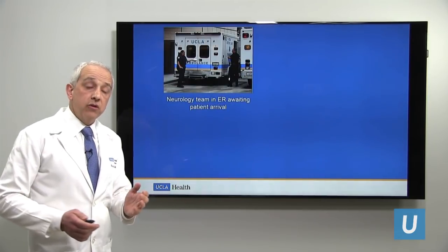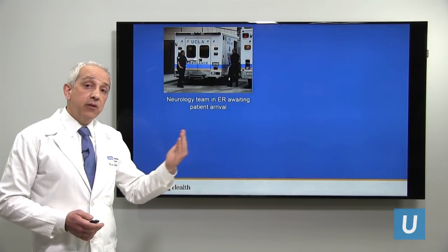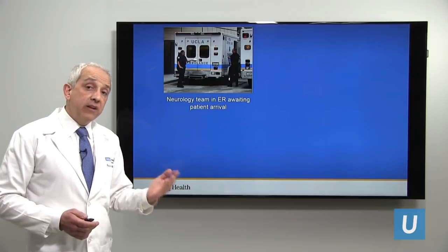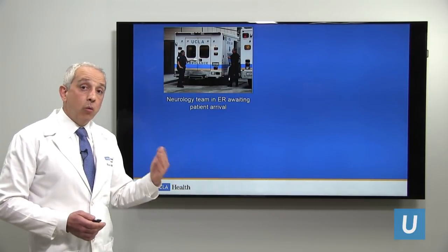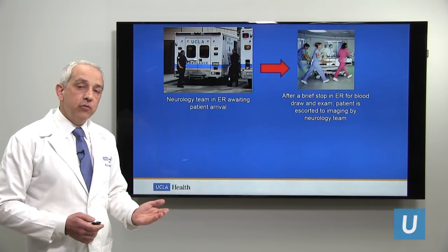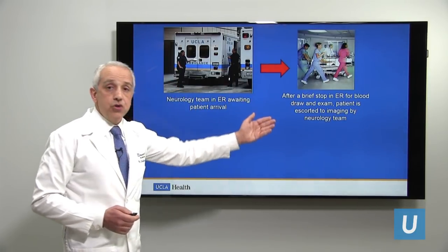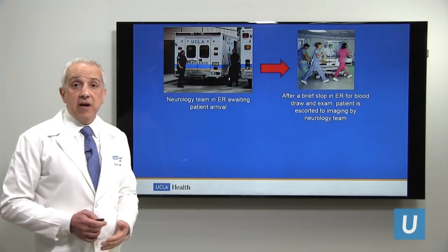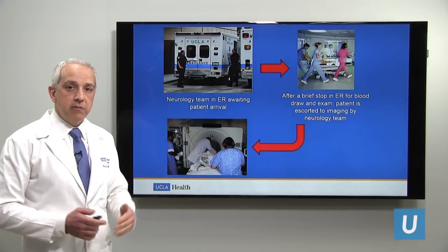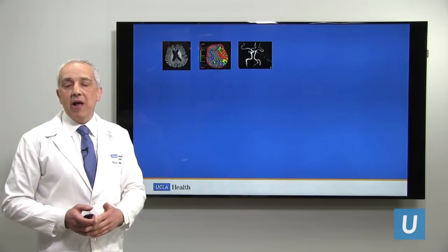First, you recognize your stroke symptoms and call 911. The ambulance comes and picks you up. En route to the hospital, the ambulance calls UCLA and says, 'I have a stroke patient, we're en route to you.' This immediately alerts our neurologists to go to the emergency room and await the patient's arrival. Once you arrive, there is a quick evaluation — a quick examination, blood is drawn, IV is placed — and then we rush to imaging. We rush to imaging because we need to determine whether this is an ischemic or hemorrhagic stroke, which is critical in determining treatment.